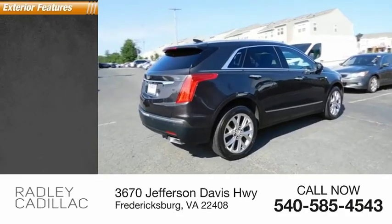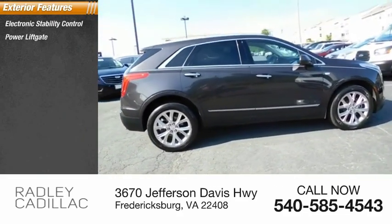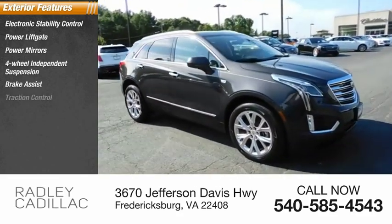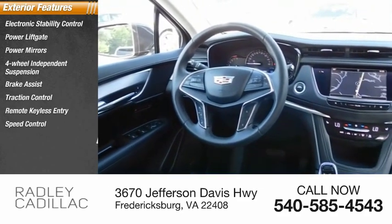Here are some of this vehicle's great options: electronic stability control, power lift gate, power mirrors, four-wheel independent suspension, brake assist, traction control, remote keyless entry, speed control, power moonroof, steel wheels.